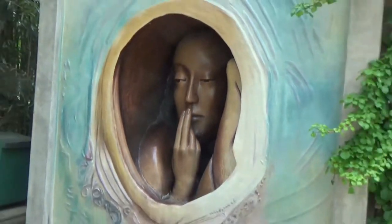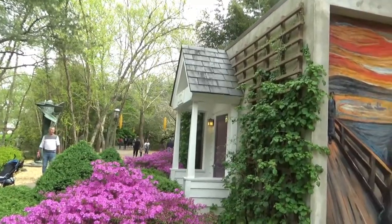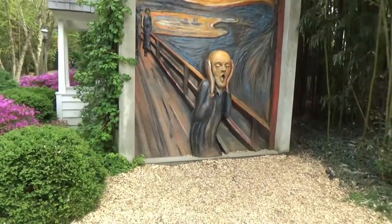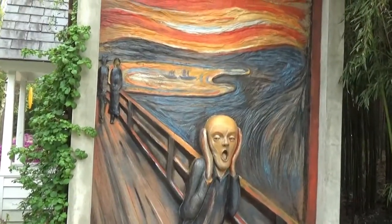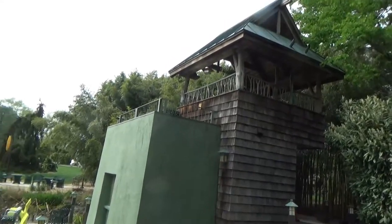Lady thinking about something. And guess what's on the other side — somebody screaming. Here's somebody else's little house with a nice patio by a pond.